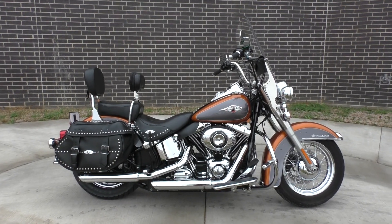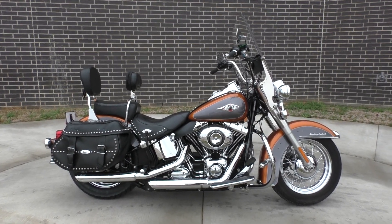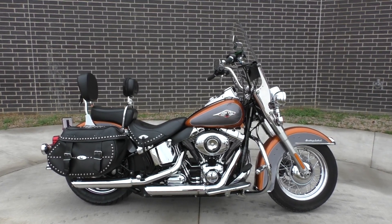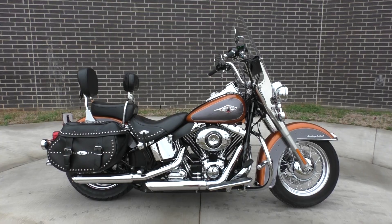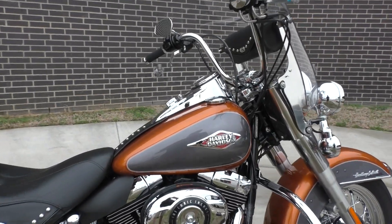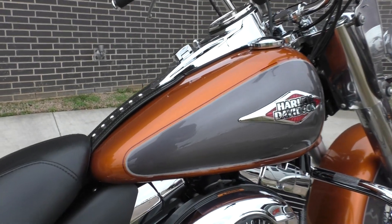What's going on? Nick here with American Motorcycle Trading Company in Bedford, Texas. Got a 2015 Harley-Davidson Softail Heritage Classic. Great looking color combo — it's a two-tone amber whiskey and charcoal pearl.